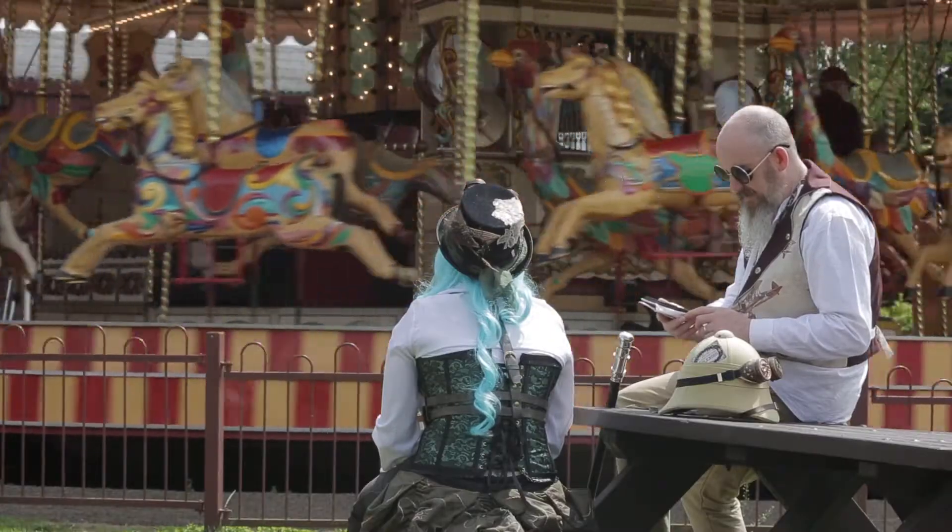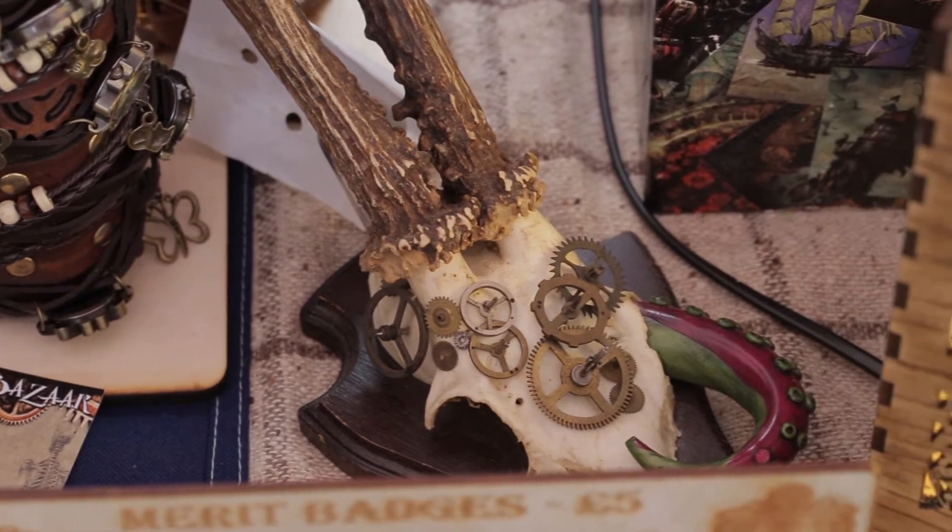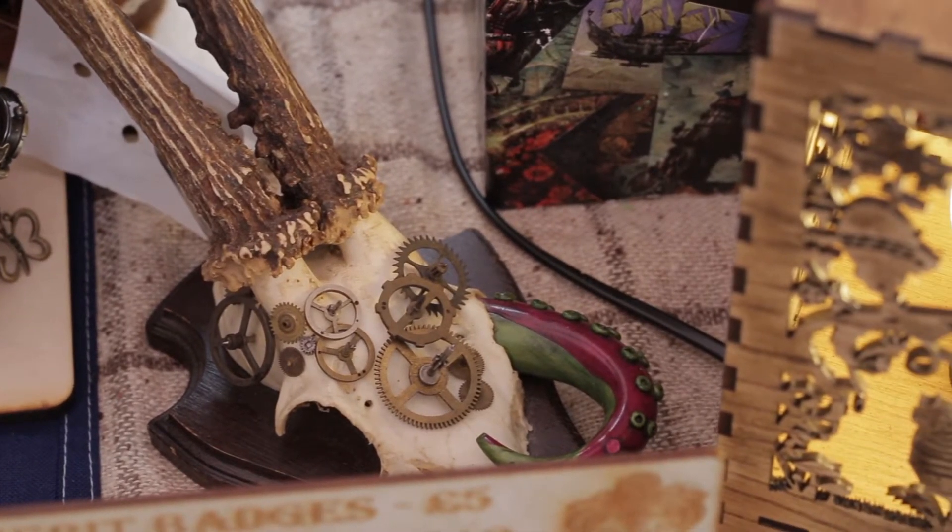The noise you can hear behind me is the Gallopers, something built by the Victorians, which they love, operated by tongues of cogs. Cogs seem to feature heavily in steampunk. You can buy some from the stalls behind me.